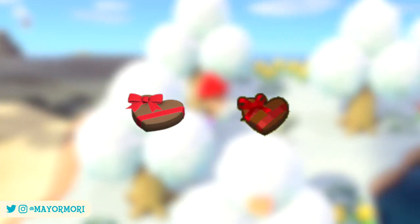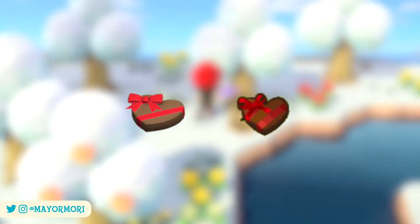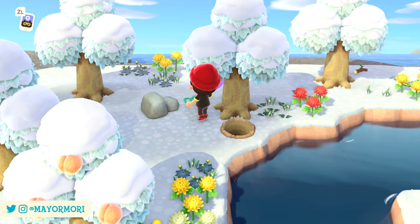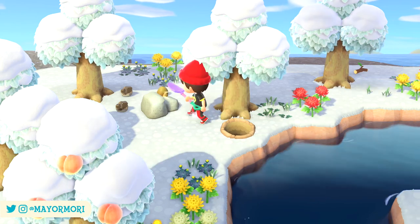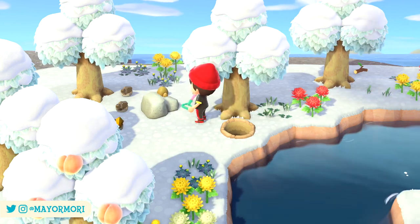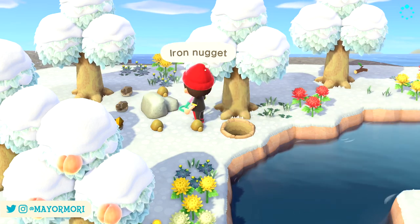Whilst the Valentine's Day items we receive in New Horizons are very similar to those in past games, we are missing out on receiving presents and letters from villagers, which is a shame, and unfortunately can't buy any hot chocolate or anything like that, given that Brewster is yet to return to New Horizons. With that said, it's still pretty awesome that Valentine's Day items were added in the seasonal tab, and in a variety of designs.